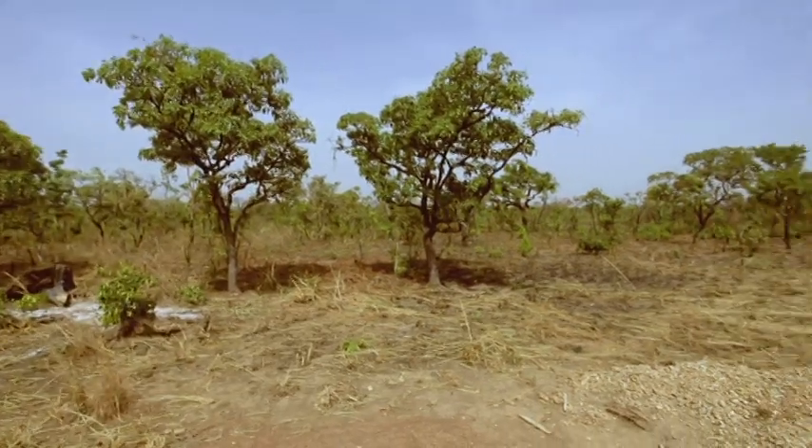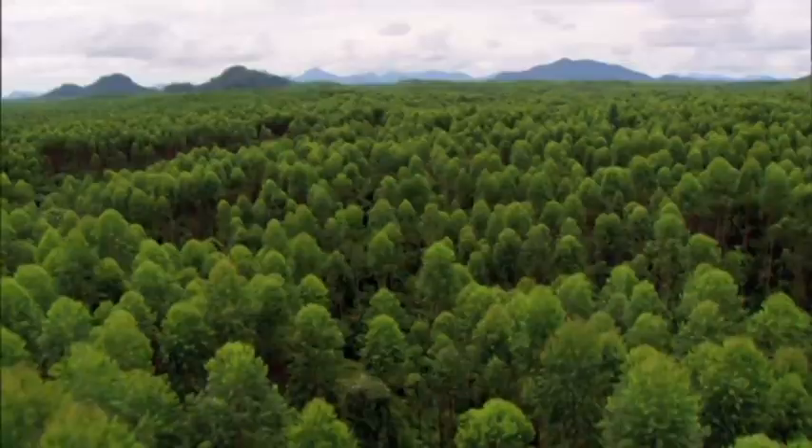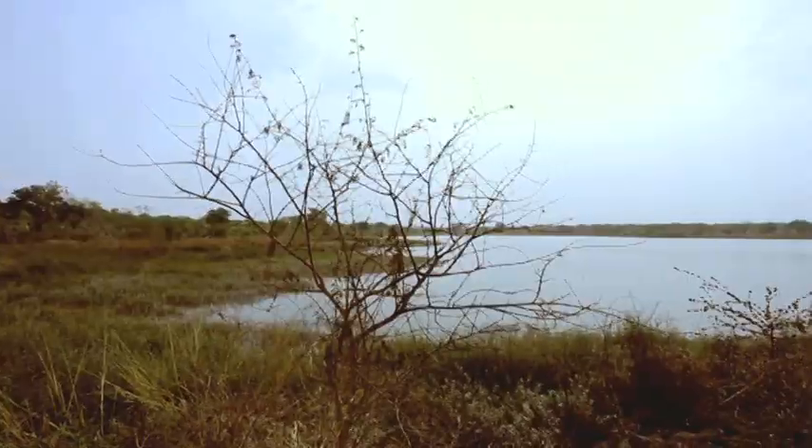Observing the various land use classes, the team is interested in the forest, the grasslands, the water bodies, the settlements, and others. When they observe and realize the data is good enough to represent IPCC standards, they record it.